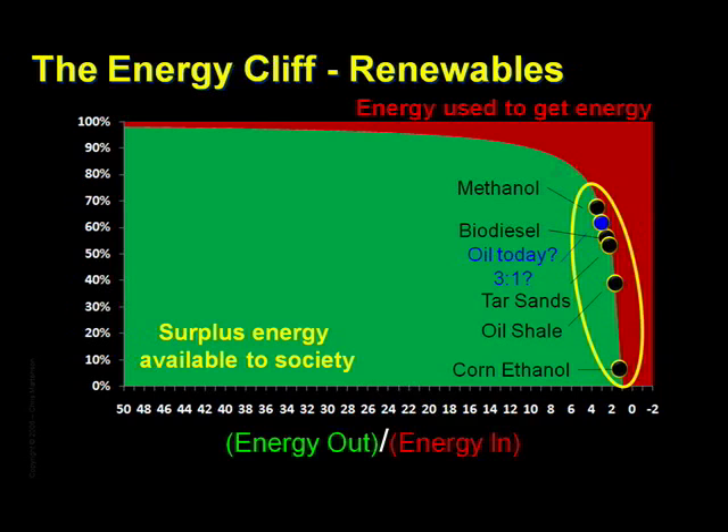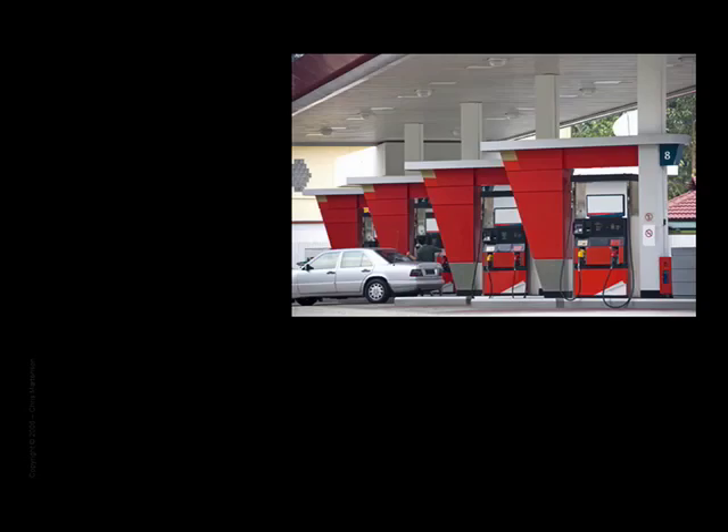Unless we very rapidly find ways of boosting the net energy of these options, we'll simply find far less surplus energy for our basic needs and discretionary wants. Solar and wind are both capable of producing pretty high net returns, but these are producing electricity, not liquid fuels, for which we already have an extensive investment in distribution and use.